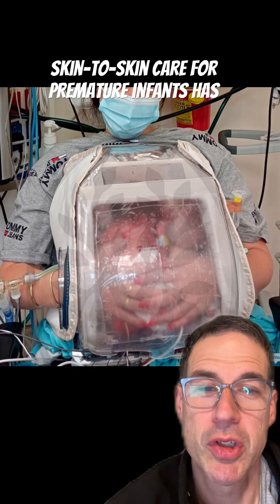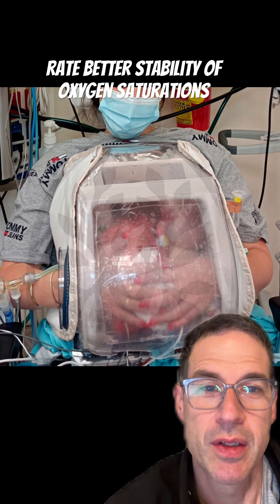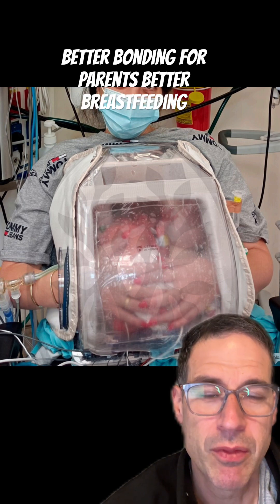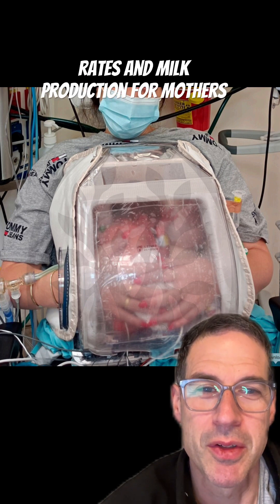Skin-to-skin care for premature infants has many benefits: more stability of heart rate, better stability of oxygen saturations, better bonding for parents, better breastfeeding rates, and milk production for mothers.